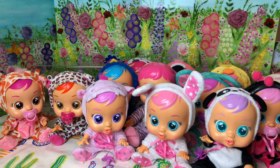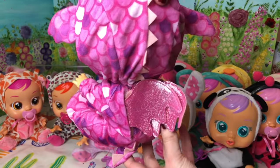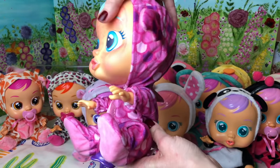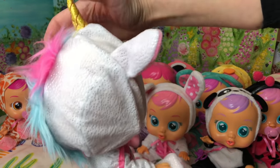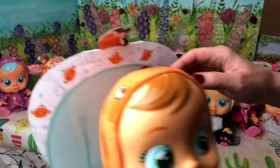And next up we have got our little brainy dragon. I just love her costume. Look at her sparkly wings and little dragon scales. And next up we've also got Dreamy from the Fantasy Range with her little unicorn outfit. I love my Fantasy Range crybabies.